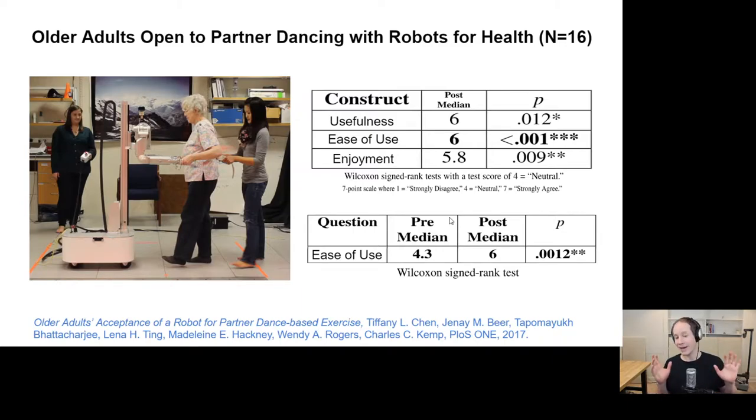Interestingly, after using the technology, people perceived it as easier to use than before using it — which is a positive sign. In terms of the technology, there's a simple admittance controller where the velocity of the mobile base was proportional to the force applied to compliant arms. As a personal anecdote, this is a bit out of my comfort zone — I'm not used to working with dancing and dragged my feet on trying it. But late in the process I finally tried it, and it was fun. I do really think there's potential here to benefit older adults and others.